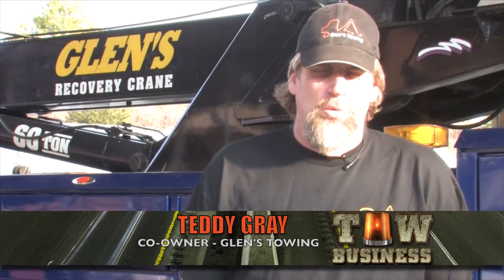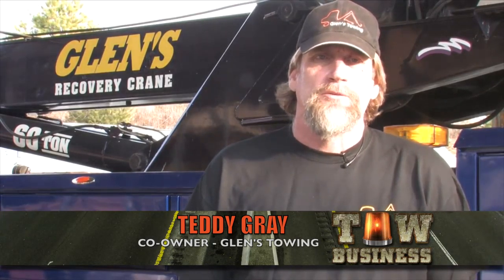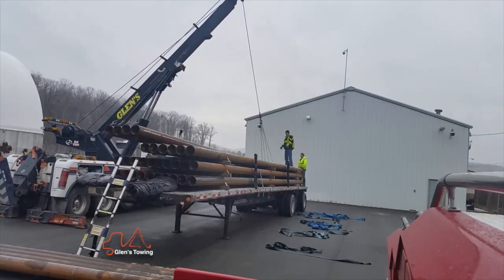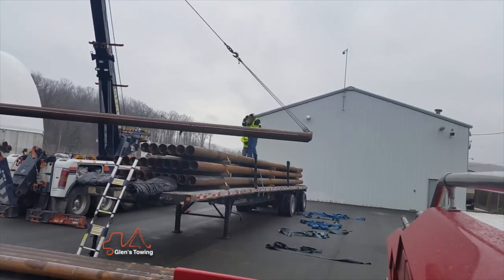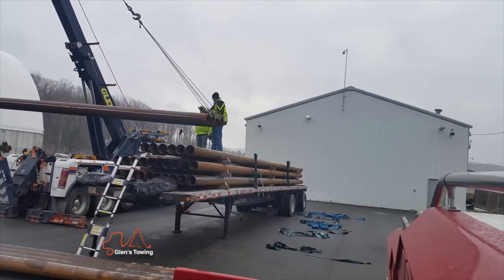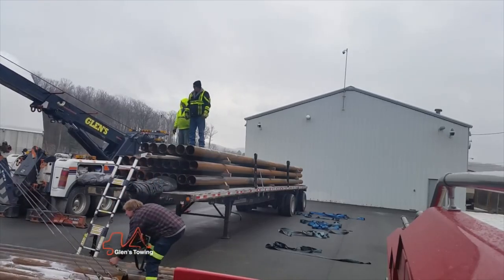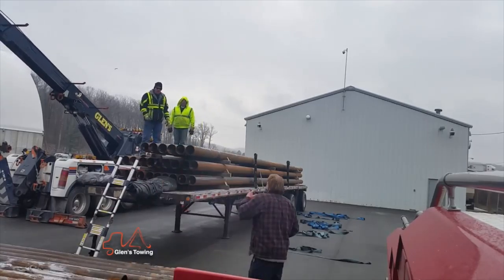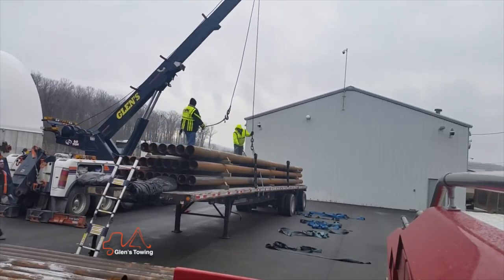We got dispatched to the 28, I think it was, northbound for a tractor trailer hauling pipe. Their rear brakes caught fire on the trailer and it messed the axle up so bad there was no way to repair it on the road, so the company decided we were going to offload it. We got it moved up to the area off of exit 28 to do the offload. The pipe on the trailer was 42 feet long, 8 inches in diameter, with about 40 some joints of it.